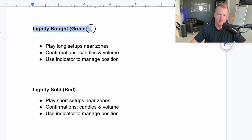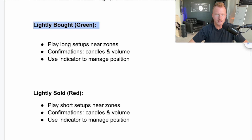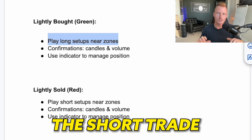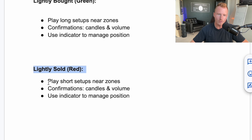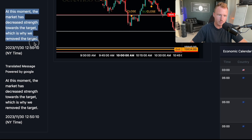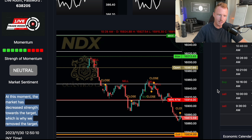If the button says lightly bought, meaning they need to get the price higher, I only play long setups. Even if I see a short setup at a resistance area, if it says lightly bought I won't take that short because it's less likely to work out. This is the main way this tool has helped my trading — avoiding trades when it says lightly bought or lightly sold. Same on the flip side: if it says lightly sold, I only look for short setups. They also have notes about what the market is doing and an economic calendar telling you when news is coming out.